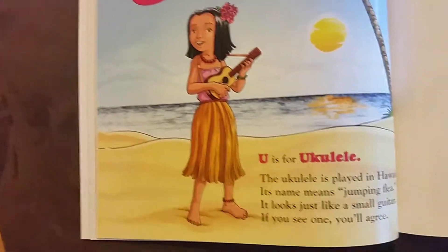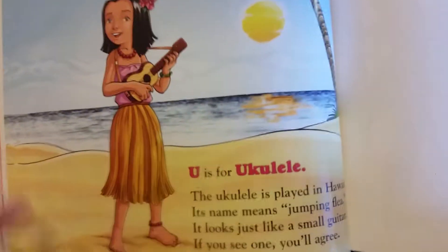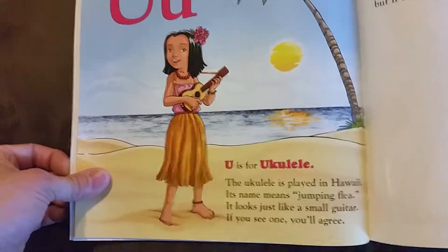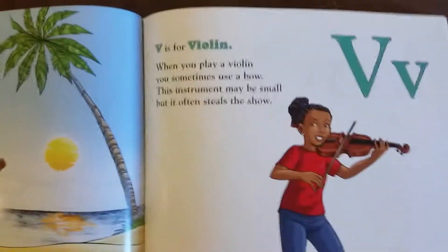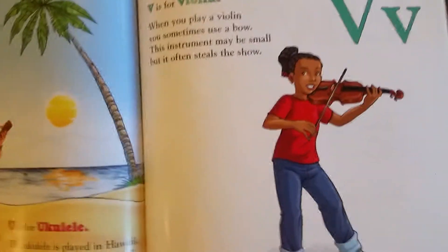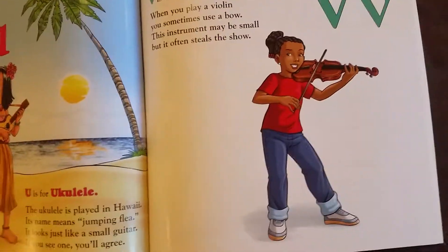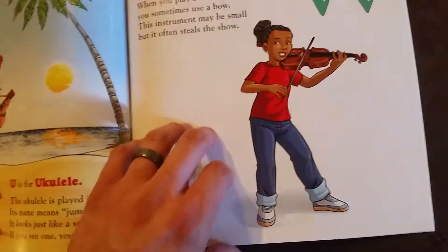U is for ukulele. The ukulele is played in Hawaii. Its name means jumping flea. It looks just like a small guitar. If you see one, you'll agree. V is for violin. When you play a violin, you sometimes use a bow. This instrument may be small, but it often steals the show.